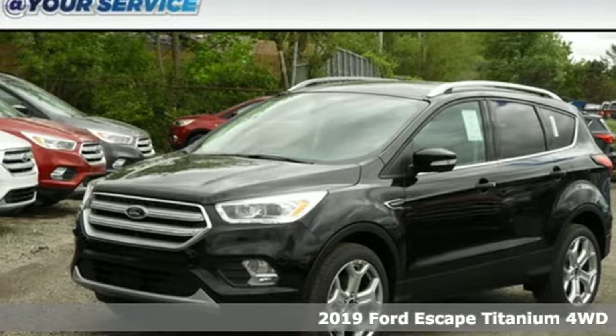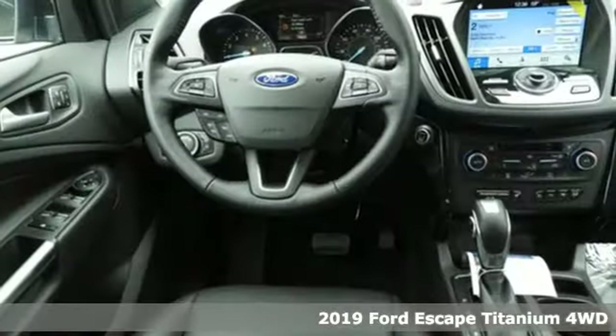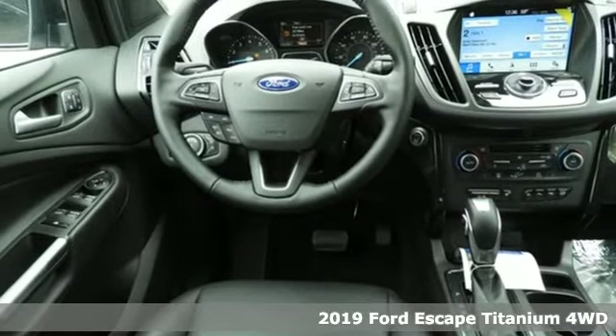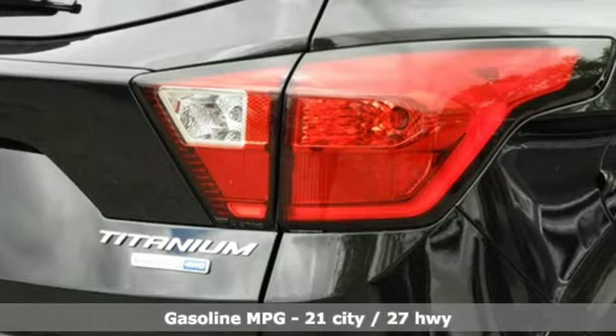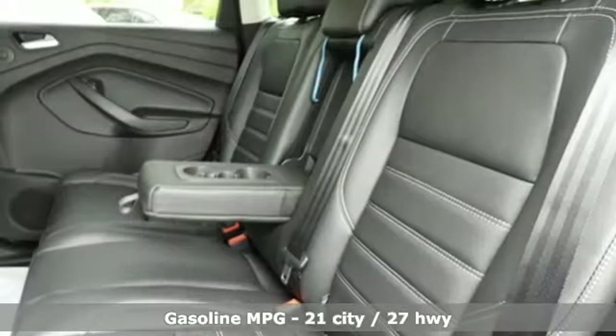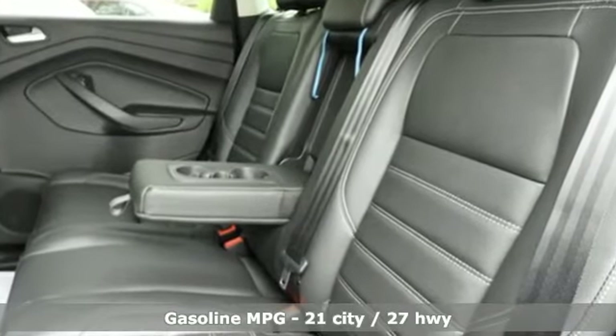It's a new 2019 Ford Escape. Get away every time you get into this Escape. Its amazing ability and maximum cargo configurability makes every trip the perfect journey. It's equipped for all your driving needs and wants.